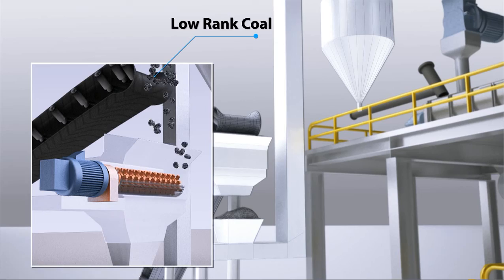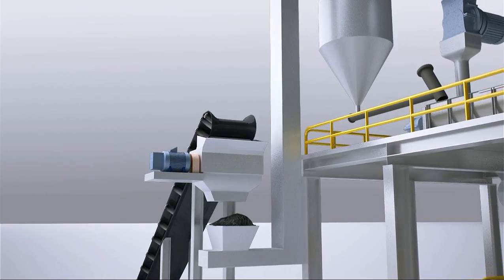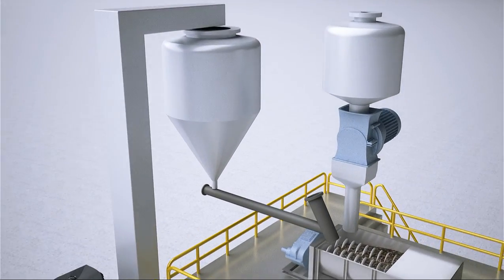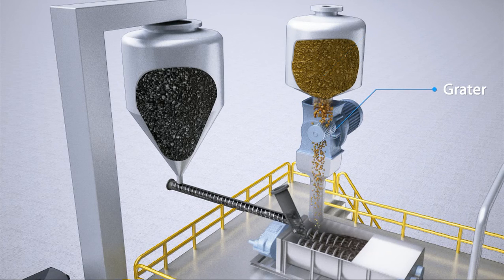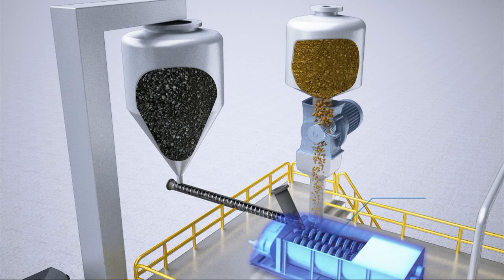First, low rank coal is pulverized. Solid-based palm oil residue is also graded. The pulverized coal and palm oil residue are thoroughly mixed together.